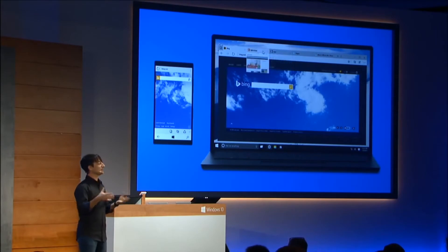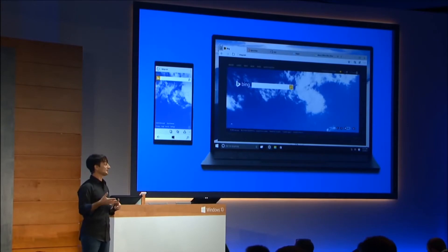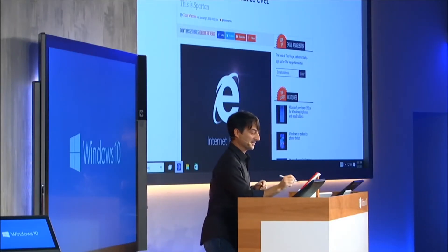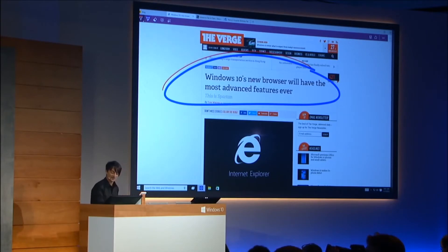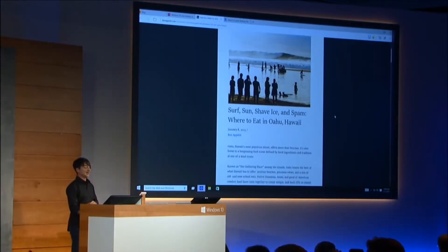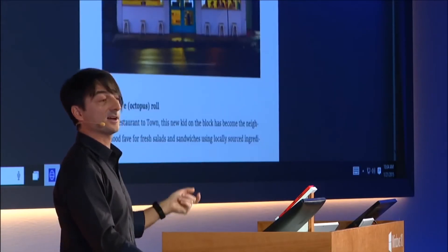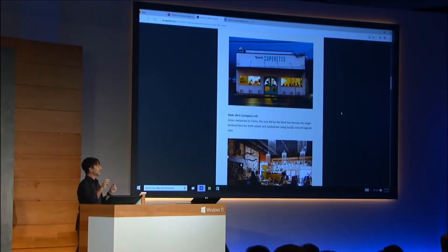Next up is Spartan, a browser that's lightweight, intelligent, and has a completely new rendering engine. One of the cool things it can do is annotate directly on a webpage, and after you've done annotating you can share that with another person using Windows 10 via the native share feature. You can also use the new clipping tool which allows you to save a portion of a website to your Microsoft OneNote application or OneDrive. Finally, it introduces a new reading mode that strips all the ads from the sides of the webpage and focuses on the text and images of the article itself, giving users more of a book-like experience with the ability to save articles offline to read later.